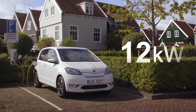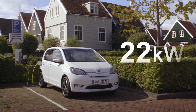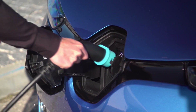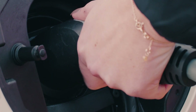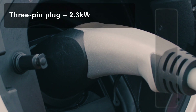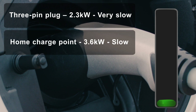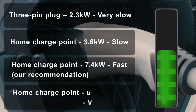I'm going to explain what 22 kilowatt three-phase charging is, if your home has the capability to have it, and whether you even need it. You can charge your vehicle at home at a range of speeds depending on the power source and output of the charger. Starting from the lowest output, these typically include a three-pin domestic socket at 2.3 kilowatts, a dedicated home charge point at 3.6 kilowatts, and the standard 7.4 kilowatt dedicated home charger, which is our recommendation and what most electric car drivers have at home.